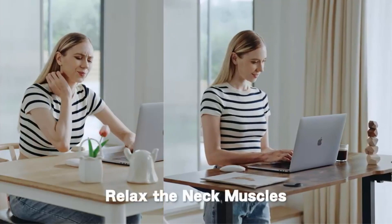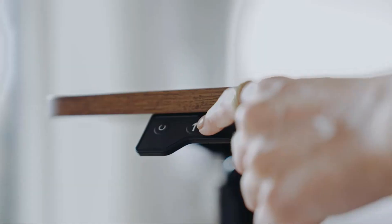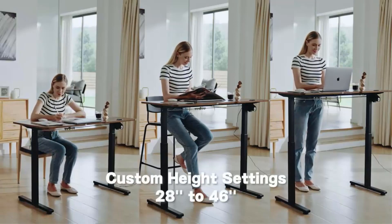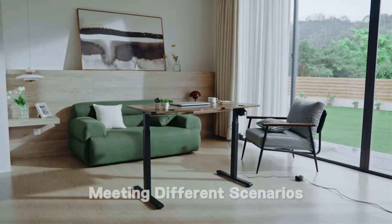The Stand Steady Joy Standing Desk also offers ample storage space with its spacious storage cubbies. This allows users to keep their accessories, books, and knick-knacks neatly organized and easily accessible during work hours.